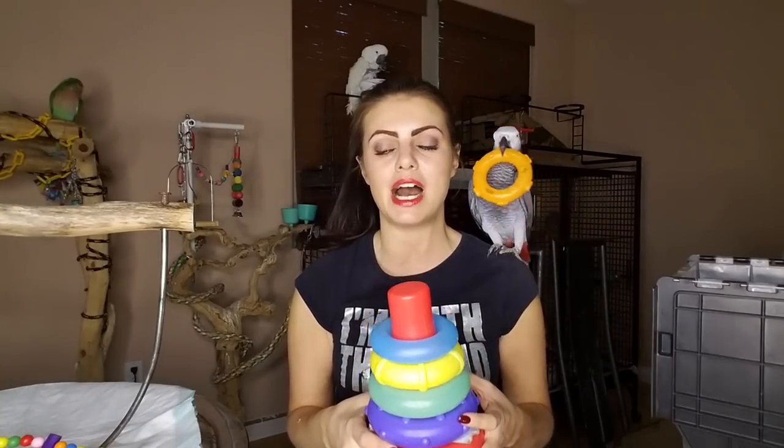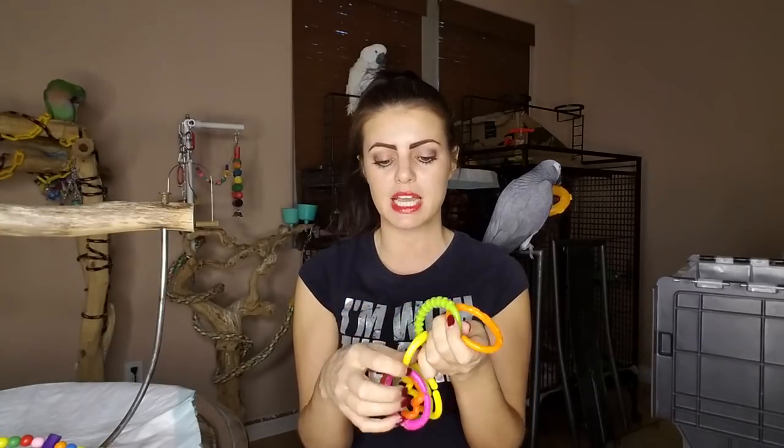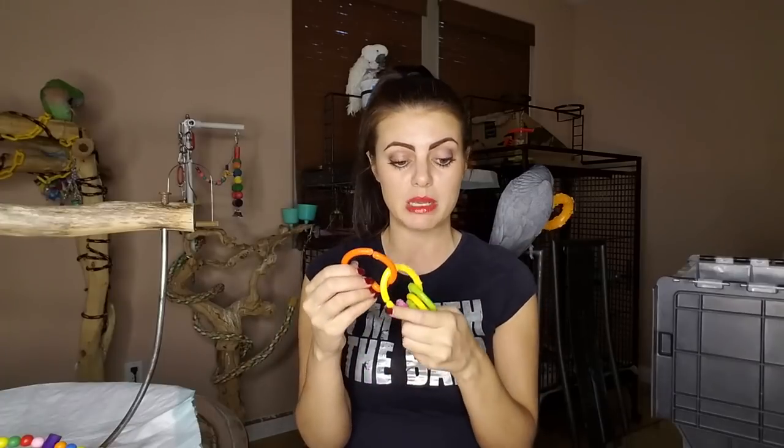The great thing about baby toys is you can go to a store like TJ Maxx or Ross or Marshalls and get them for a really good price. Here's another baby toy I love for the birds — these rings. You can do so much with them. You can piece them together in so many different ways, hang them like a toy, hang other toys on them. They're safe, they're a harder plastic, so it takes them a lot longer to destroy, and it definitely keeps them busy. Cody really loves his baby toys.